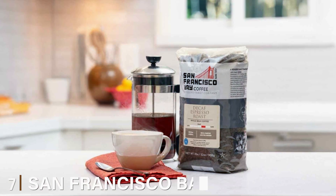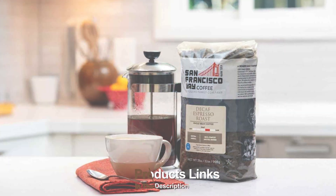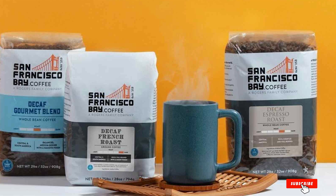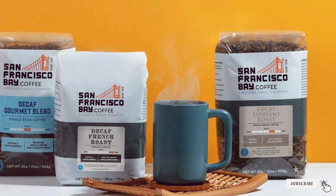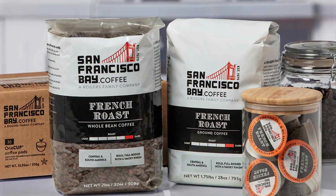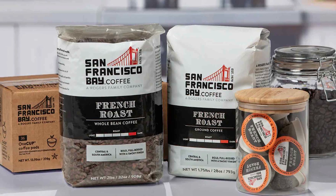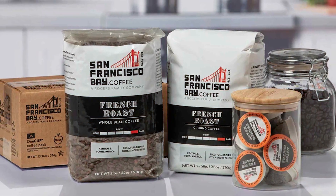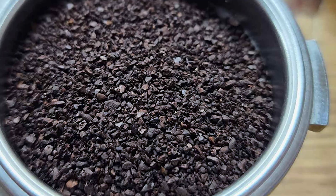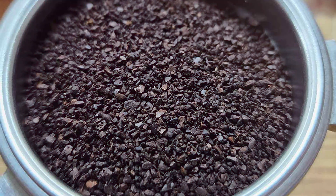Number 7: San Francisco Bay Dark Roast Ground Coffee. Last but not least, we have San Francisco Bay Dark Roast Ground Coffee. This coffee is made from 100% Arabica beans, sourced from the best coffee-growing regions around the world. The beans are roasted to a dark, rich perfection, resulting in a full-body coffee with a bold, intense flavor. The company's commitment to quality and sustainability is evident in every cup. The flavor profile is rich and complex, with notes of dark chocolate and a hint of smokiness. The coffee is smooth and balanced, with a satisfying finish that lingers on the palate.